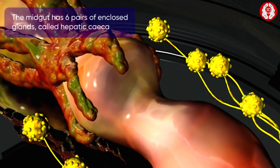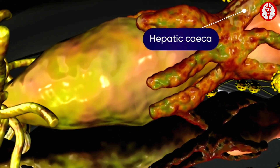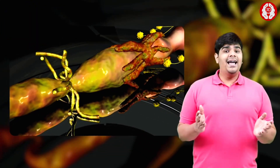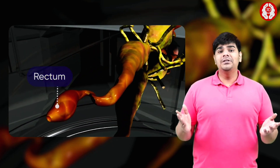At the other end is the midgut. It has six pairs of enclosed glands called hepatic ceca. There are malpighian tubules at the junction of the stomach and the ileum. The hindgut has ileum, colon, and an enlarged rectum which opens to the anus.